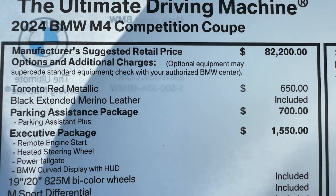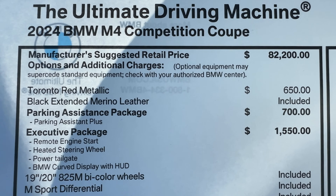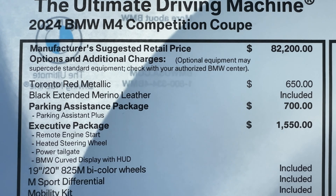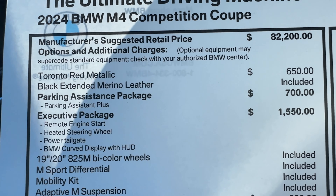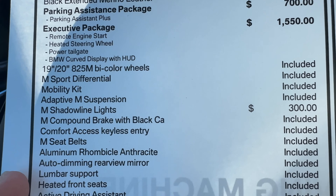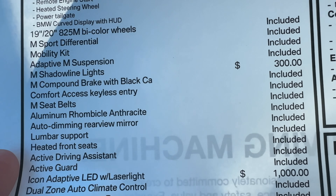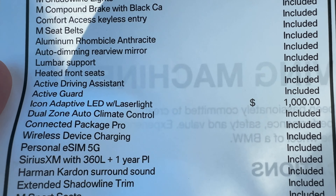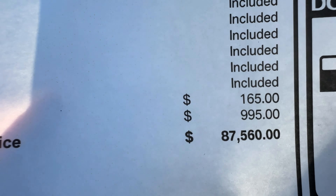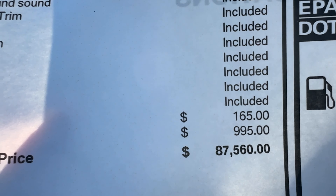Let's go over pricing. Starting price for the M4 Competition is $82,200. Toronto Red Metallic adds another $650. The leather is standard. Parking assistance package is $700. Exec package is $1,550. Without M Drive Professional, we do have shadowline lights for $300 and $1,000 for the lasers. Those are all the options on this vehicle other than the floating hubcaps. All told, MSRP of $87,560.